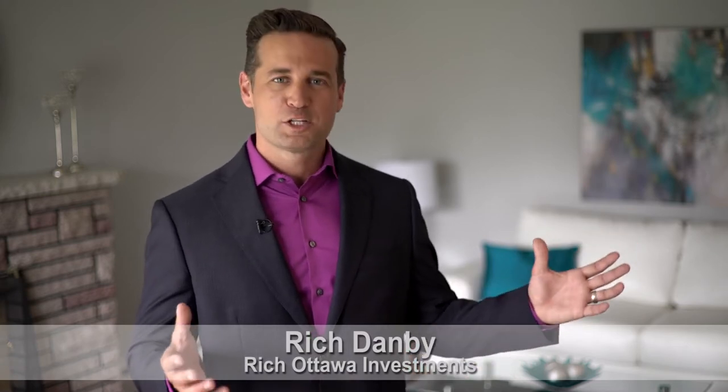Hi, I'm Rich Damby, President of Rich Ottawa Investments, and welcome to our latest project. This is a huge five-bedroom bungalow right here in Ottawa. Now we've bought a lot of bungalows before, but this one is massive — five bedrooms, family room, massive main floor.